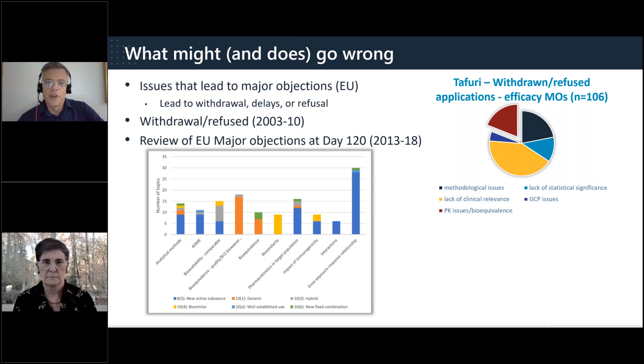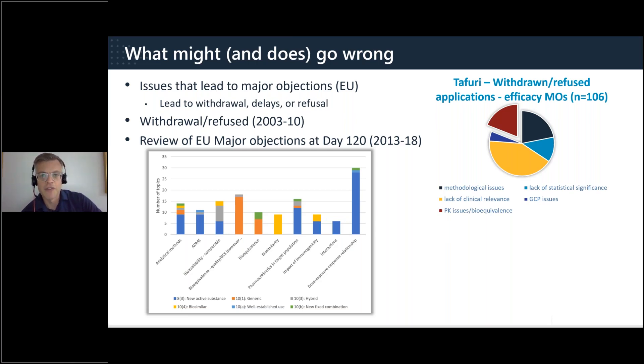The regulatory agencies sit on a wealth of knowledge and occasionally publish on reasons that lead to delays or issues commonly encountered during assessments. A previous study looked at withdrawn or refused applications over a seven-year period at the EMA — approximately 20% of efficacy major objections were based on issues related to PK or bioequivalence. A more recent paper, written while I was at the MHRA and EMA, looked at clinical pharmacology major objections at day 120. For new active substances, the vast majority were due to issues with describing the dose-exposure response relationship. Other major objections were due to PK in target populations, analytical methods, ADME, and interactions — all topics we'll explore today.